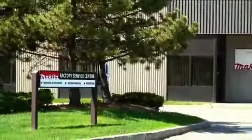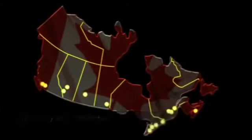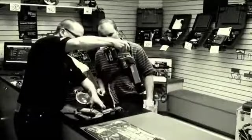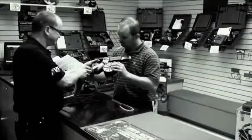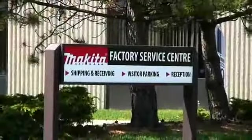For all of your service needs, Makita Canada operates 14 factory service centers located in major cities across the country. Makita parts and accessories are also available at each factory service center. Ensure that you always have genuine goods for your Makita tool.